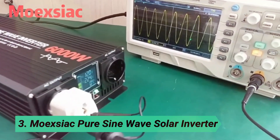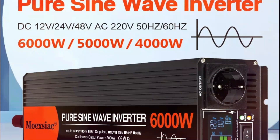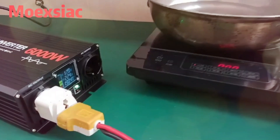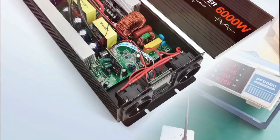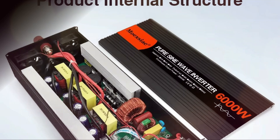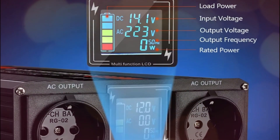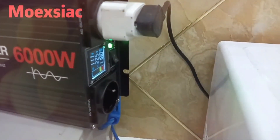At number 3: the Moexiac Pure Sine Wave Solar Inverter. Experience reliable and efficient power conversion with this inverter, available in 400W, 500W, and 6000W models. Designed for smooth AC 120V output with 90% conversion efficiency, it ensures stable performance for various devices. Supporting DC 12V, 24V, or 48V input with 50Hz or 60Hz frequency options, this inverter is perfect for home, RVs, and off-grid applications.